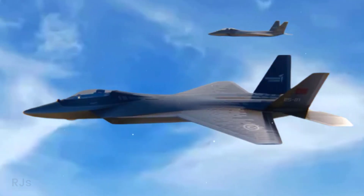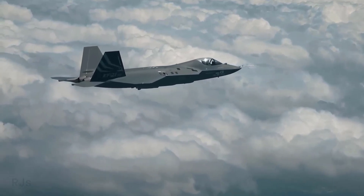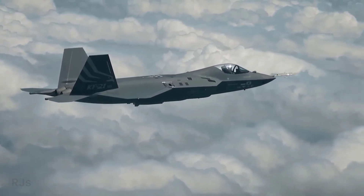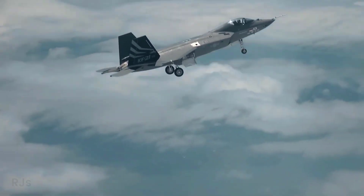First, speed. TFX has a top speed ranging from Mach 1.8 to Mach 2, while the KAI KF-21 has a top speed of Mach 1.8. Although TFX is slightly faster, the difference is not significant.